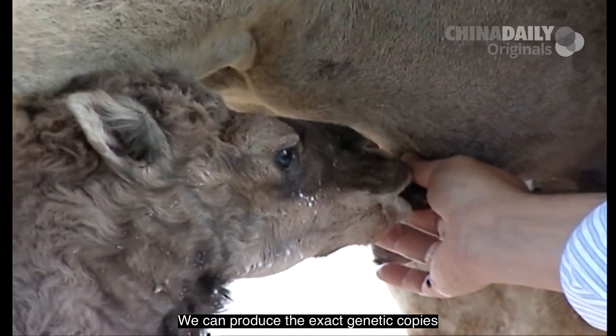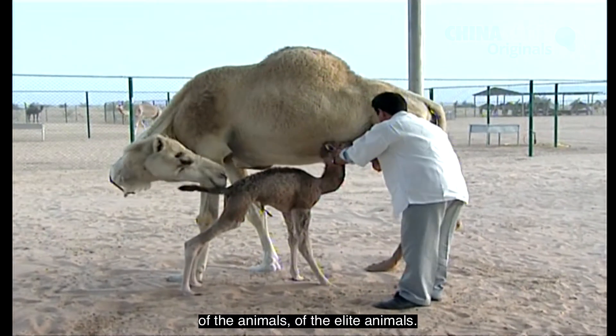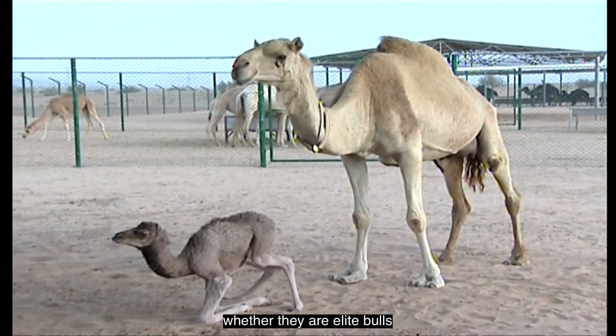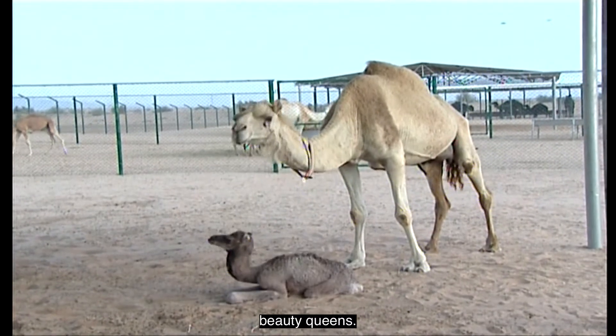We can produce the exact genetic copies of the animals, of the elite animals, whether they are racing champions, whether they are good milk animals, whether they are elite bulls or whether they are beauty queens.